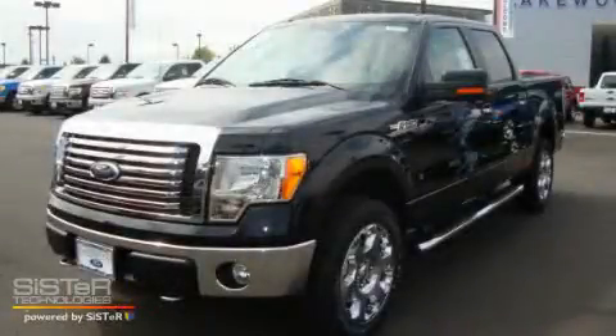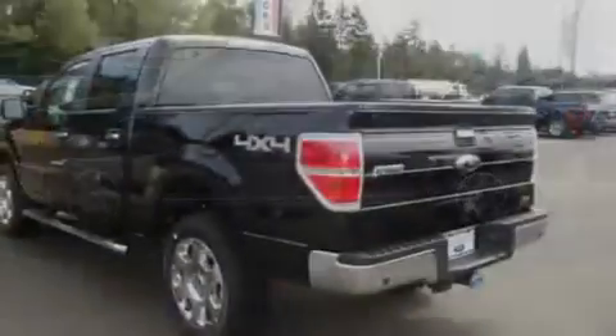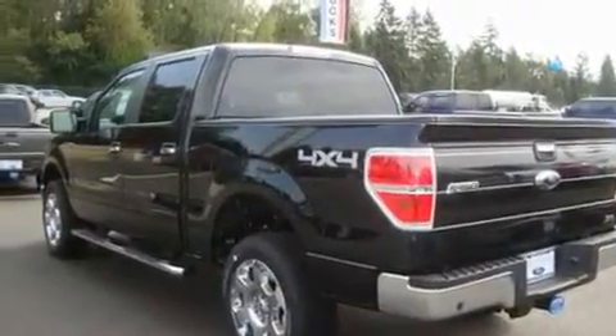This is a brand new 2010 Ford F-150 — strong, durable, and dependable. It features a 5.4 liter 8 cylinder engine, an automatic transmission, and 4 wheel drive.